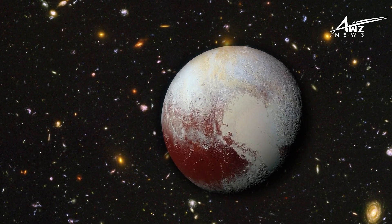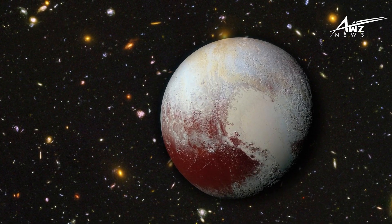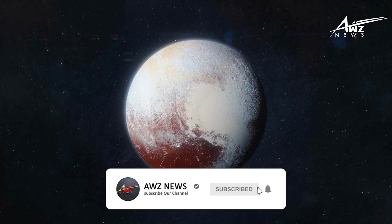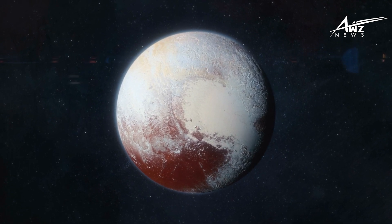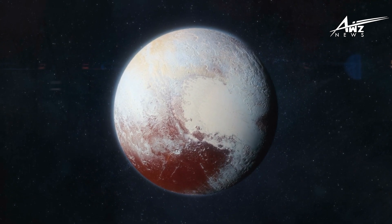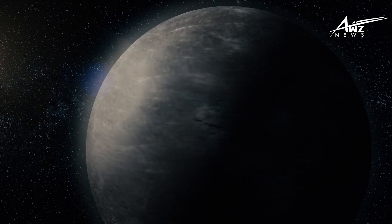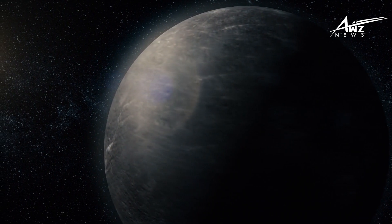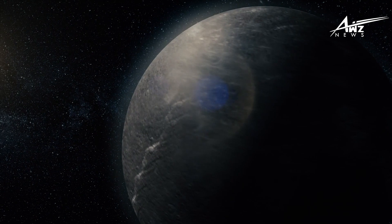Before the New Horizons probe was launched on January 19, 2006, the primary goal of the mission was to study Pluto, once dubbed the most distant planet of the solar system. Back then, it wasn't possible to get a close-up look at Pluto, and scientists were really interested in seeing what the surface of the dwarf planet looked like. Because Pluto is so far away from Earth, the mission team had to come up with clever tricks to speed up the probe's journey, because otherwise it would take the probe a really long time to get there.